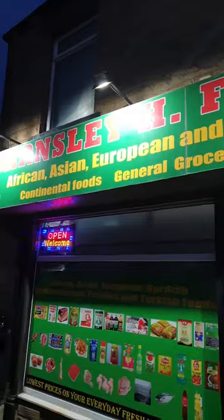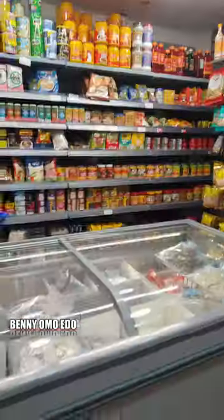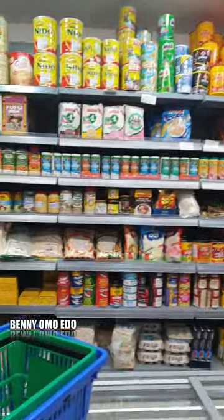This is the shop. It is really Barnsley Food Store — Africa, Asia, European and Mediterranean food, as you can see. Let's go inside, guys. It's a little bit hidden so you can't even tell if this is an African shop.